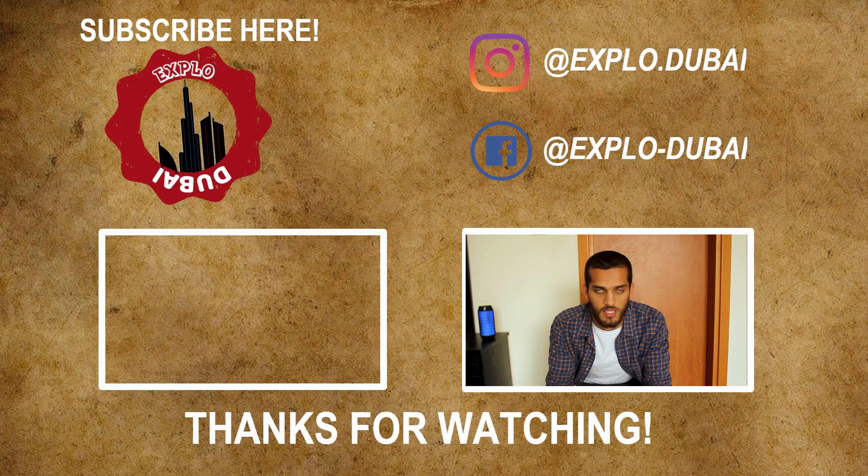Hey guys, thanks for watching. If you found this video informative and mildly entertaining, please press the like button and subscribe to our channel for more amazing content every week. We'll be posting weekly videos on things to see, do and know in Dubai, so please stay tuned. I'll see you soon. Thank you.